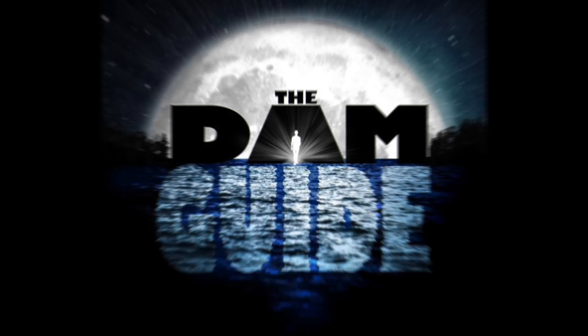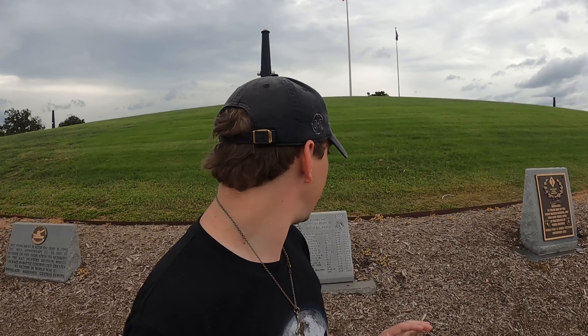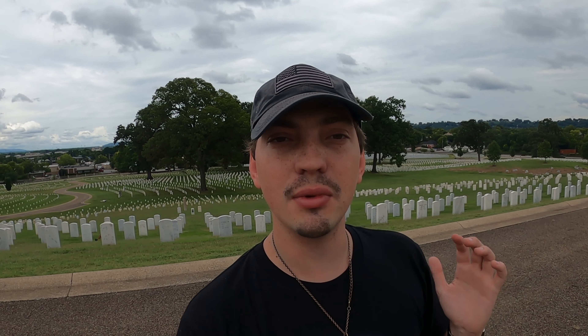Thank you everyone for joining the Damn Guide as we go somewhere very, very important. We are currently in the Chattanooga National Cemetery at the site of dozens of burials of Medal of Honor recipients. This week we are going to the National Medal of Honor Heritage Museum here in Chattanooga, Tennessee. This is going to be a very different, intense, and emotion-filled video, so prepare yourself. Let's go check this place out.